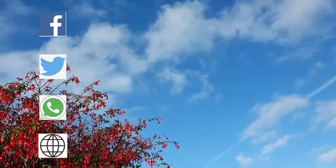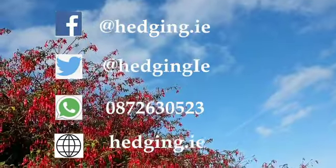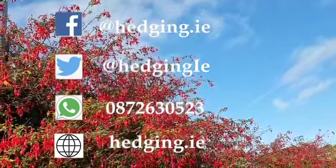If you need any help or advice, get in touch with us on socials, via our website, or by calling us on 087 263 0523.